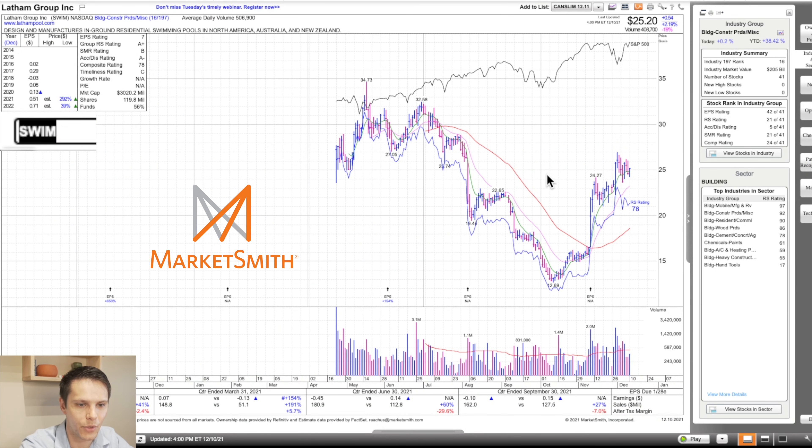Last stock is SWIM. This is in building and construction, the 16th strongest group out of 197 — an A-plus group strength rating. Within the group of 41 stocks, it's 21st on relative strength. This just did IPO — it's a little different with MarketSmith for new IPOs. Composite rating 24 out of 41, 78 relative strength rating, 78 composite rating, A accumulation distribution — showing good volume on up days recently. Earnings were negative, then plus 154, then back to negative. Sales up 41, 191, 60, and 27. After-tax profit margin is all over the map: minus 2, plus 6, minus 30, minus 7.